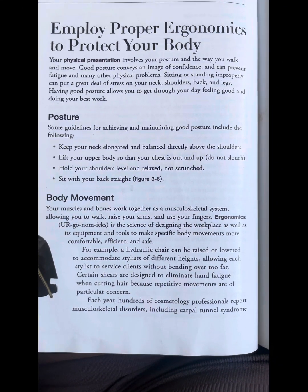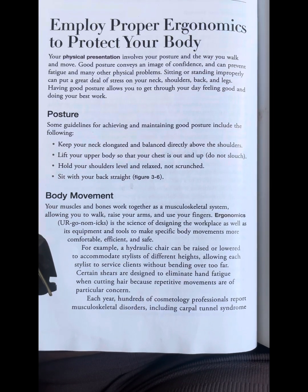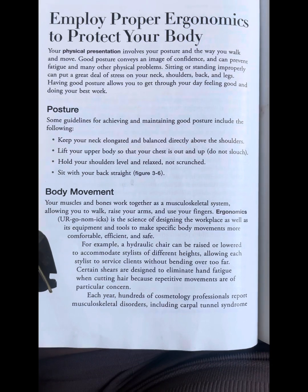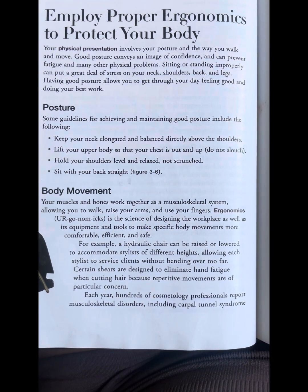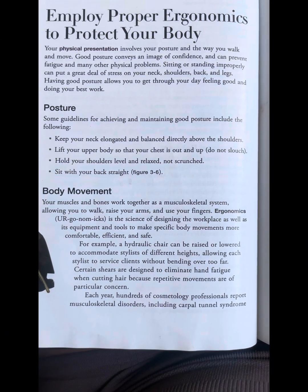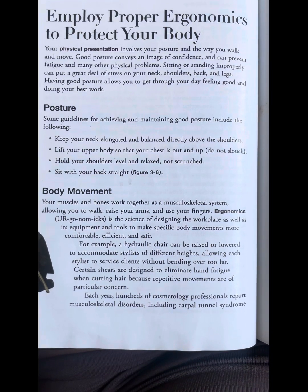Ergonomics is the science of designing the workplace as well as its equipment and tools to make specific body movements more comfortable, efficient, and safe. For example, a hydraulic chair can be raised or lowered to accommodate stylists of different heights, allowing each stylist to serve clients without bending over.